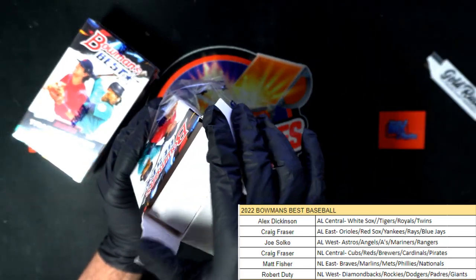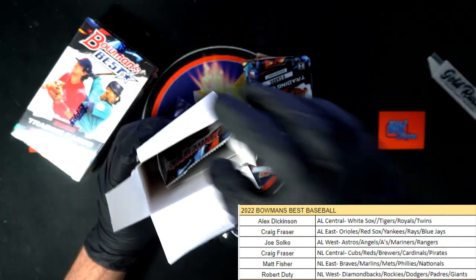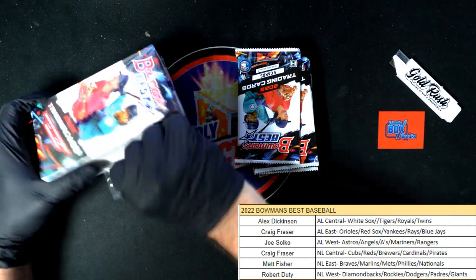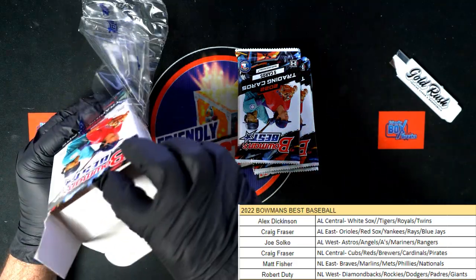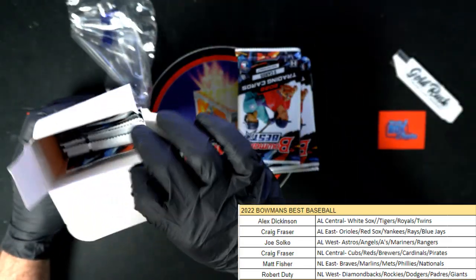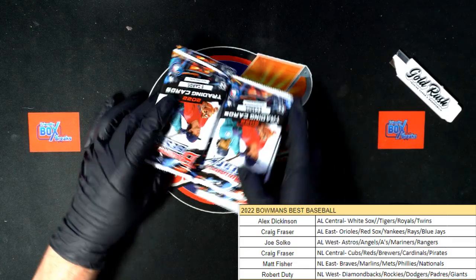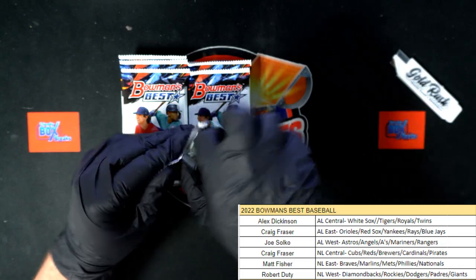We're about to find out. We typically always have good Bowman's Best Baseball boxes — these boxes always do us right, so I don't think this will be any different. I think the last box or two boxes ago, I think we had something numbered to 50 — some numbered-to-50 rookie card auto. Was it Bobby Witt Jr.? I don't know, John P. opened that one up.